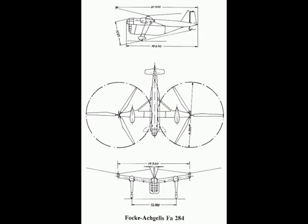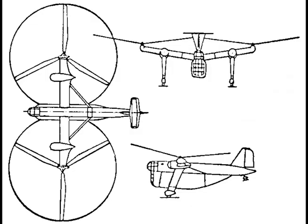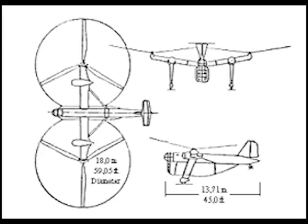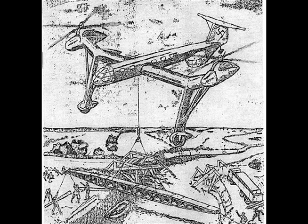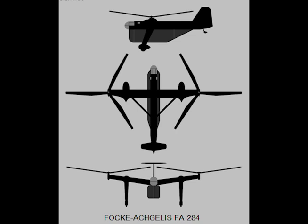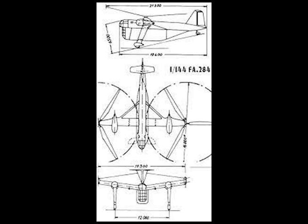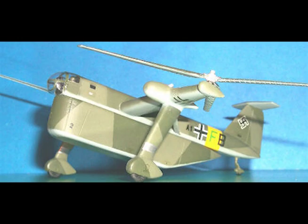Span: 124 feet. Length: 61 feet. Diameter of rotors: 59 feet. Normal weight: 22,000 pounds. Maximum weight: 26,400 pounds. Maximum useful load: 6,600 pounds. Maximum speed, full load: 130 miles per hour. Service ceiling, full load: 20,800 feet. Range: 248 miles. Rate of climb, vertical: 118 feet per minute. Rate of climb, oblique: 138 feet per minute. Time to climb to 7,200 feet: 5.5 minutes.